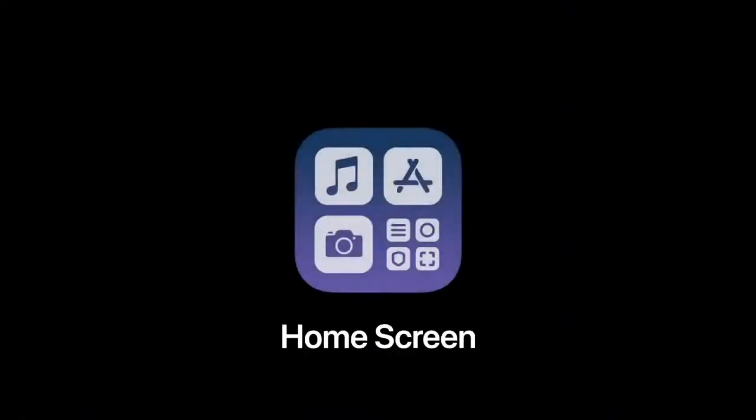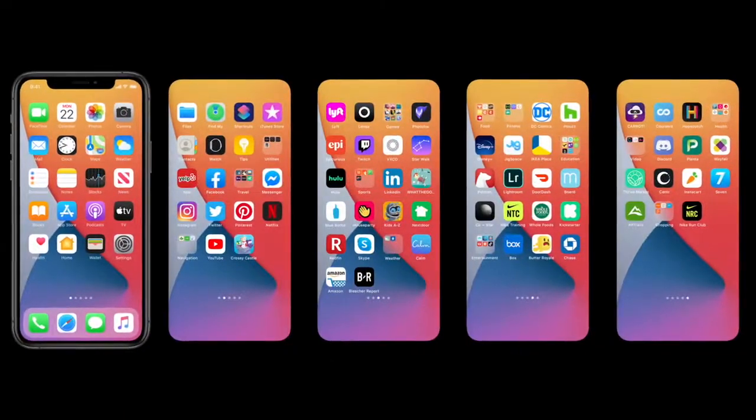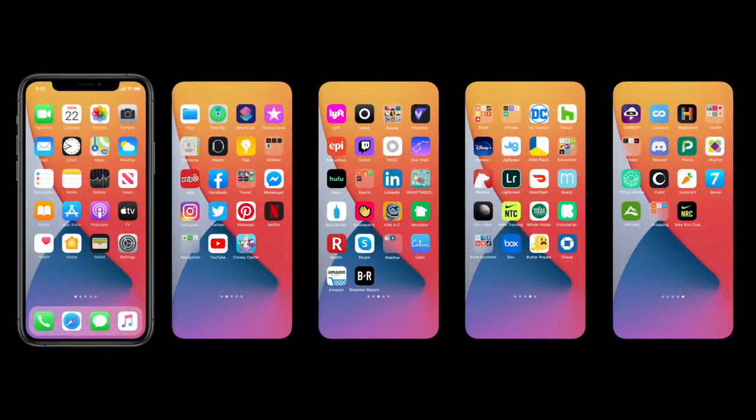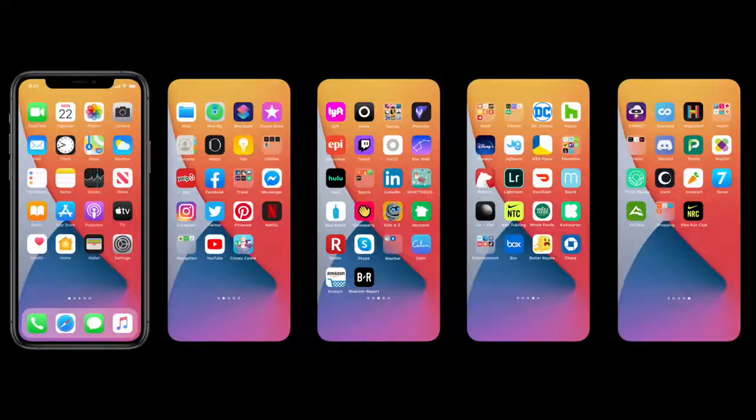Let's dig in, starting with the home screen. Today's home screen works great, but as we get more and more apps, we can end up with lots and lots of pages. And we tend to forget what's beyond the first couple. Wouldn't it be great if there were a way to organize all of those apps without doing a thing?